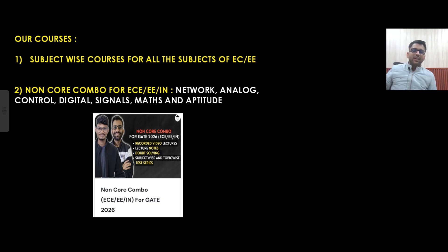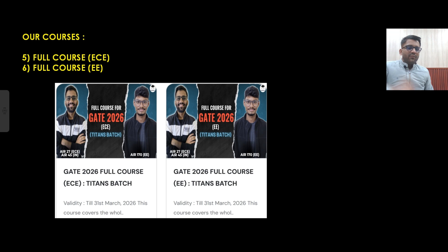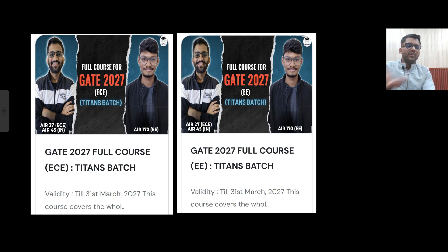Which courses are available? We have subject-wise courses for all subjects. Currently, subject-wise courses for signal system, power electronics, power system, communication system, and EDC are not yet available since they haven't been recorded — once recorded, they will be available. We also have a non-core combo covering network, analog, control, digital, signals, mathematics, and aptitude. Then there's a core combo for EC (EMFT, communication, EDC, COE) and a core combo for Electrical (power electronics, EMFT, measurement, machines, power system). Full courses for GATE 2026 with placement courses, and full courses for GATE 2027, are also available.